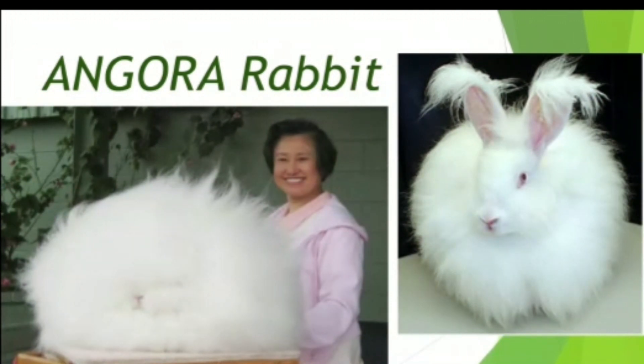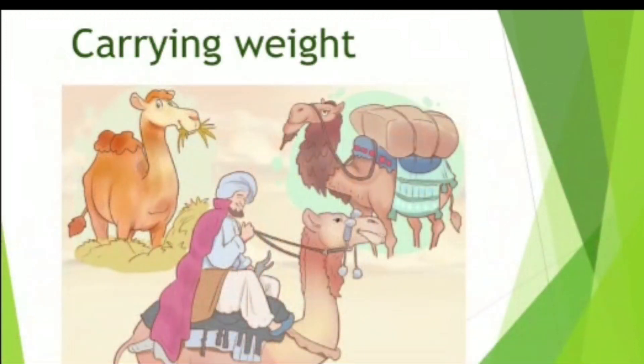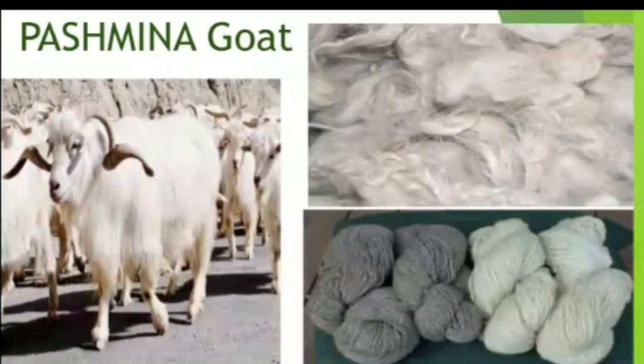Secondly, we have camel. Man not only gets wool from camel hair, but depends on it for carrying weight too. Do you know, students, that pashmina wool is extracted from a goat named pashmina found in the Himalayas?